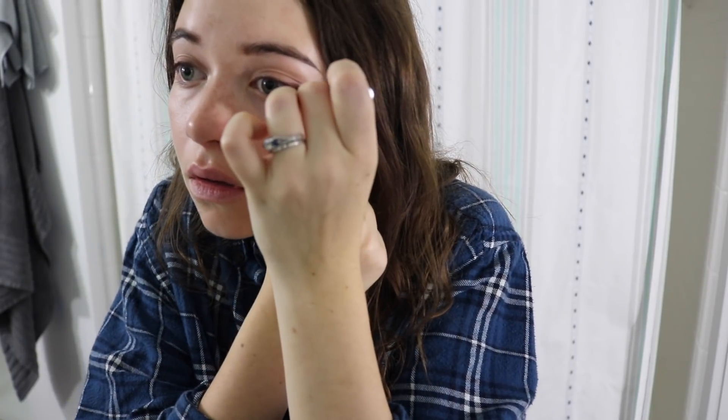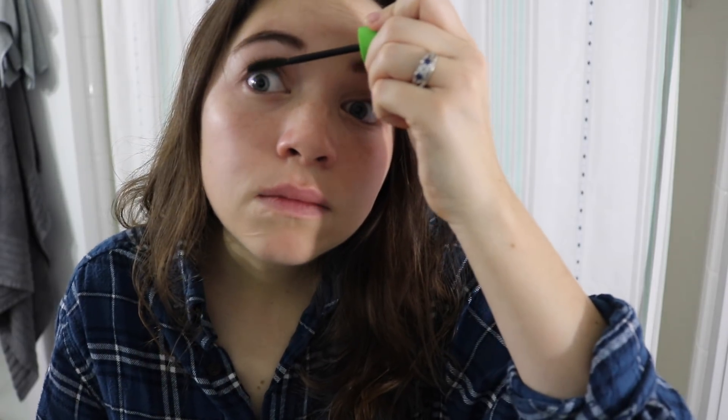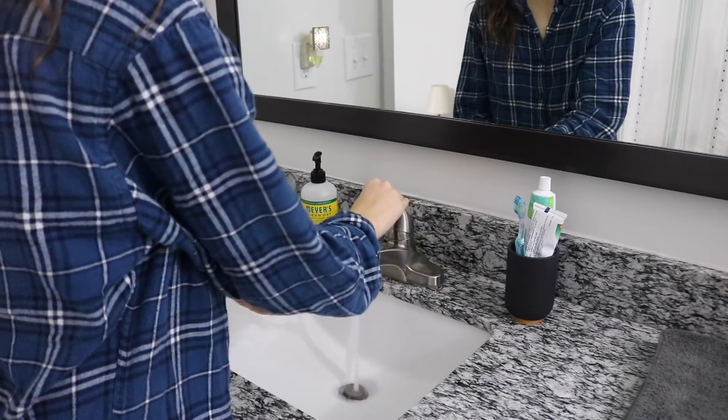I'll be honest and admit that I am horrible at removing eyeliner at night, so what I usually do in the morning is just touch up whatever is left over from the previous evening. After that I go on with a little bit of mascara just to add a little definition to my eyelashes. The last thing I do makeup-wise is just brush out my eyebrows to make sure they're in the correct position for the rest of the day.